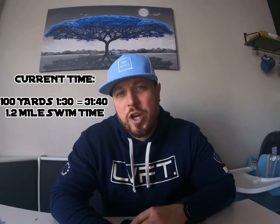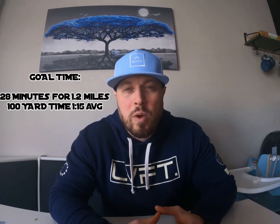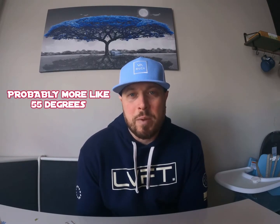For the swim portion I'm super confident. My times right now for 100 yards break down to about 1:30, which is about a 31:41 time for a 1.2 mile swim. My goal is to get it around that 28-minute mark, which is about a 1:15 average per 100 yards. I've got another seven months to train for that, so I'm pretty confident it'll happen. For equipment on race day, I'll be in the Roka tri-suit and then over that the Roka Maverick wetsuit. Water temp is going to be around high 50s to low 60s — that 59 to 61 degree range.